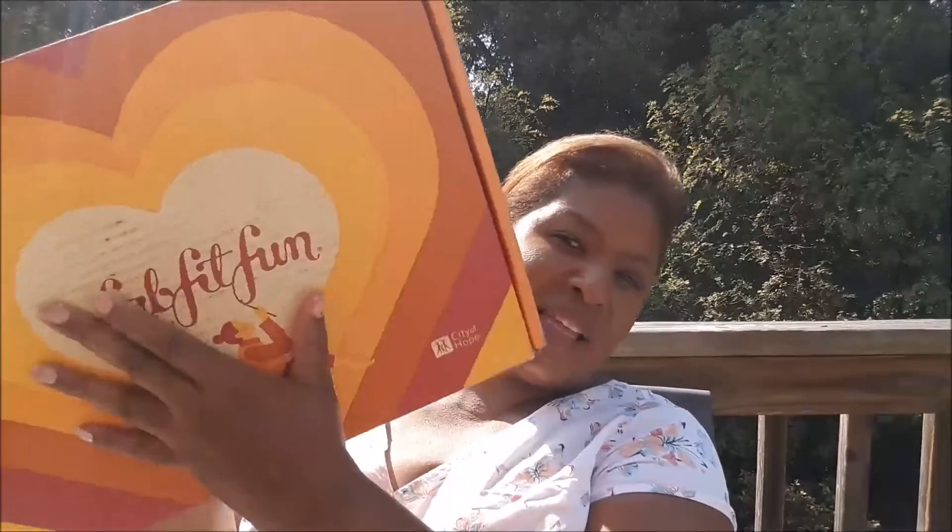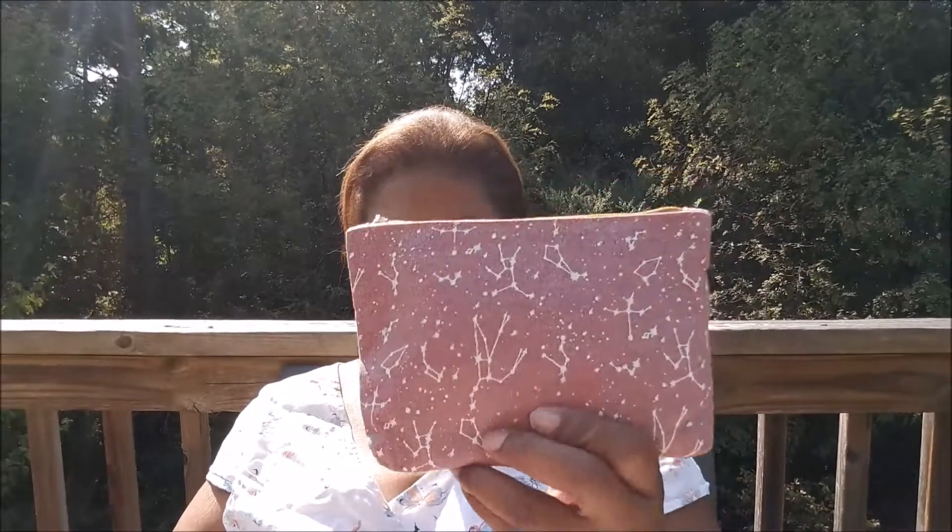Hi everybody. Today I'll be showing you what I got in the September Ipsy and the FabFitFun. So first Ipsy — there's the bag.